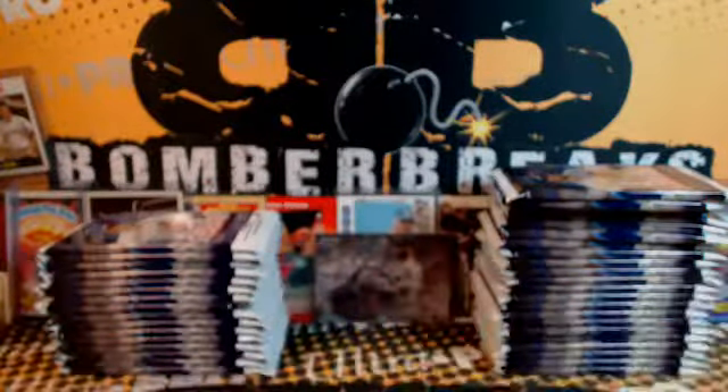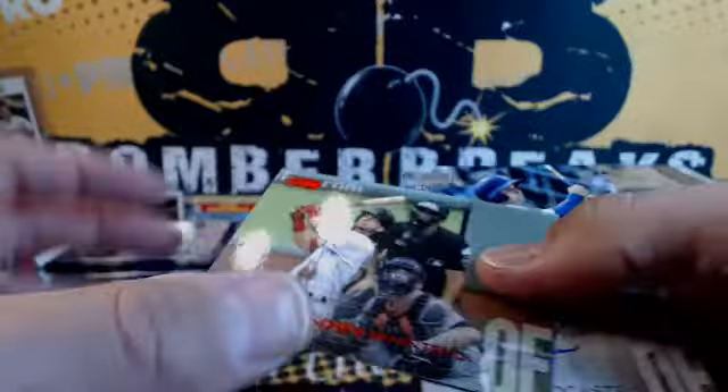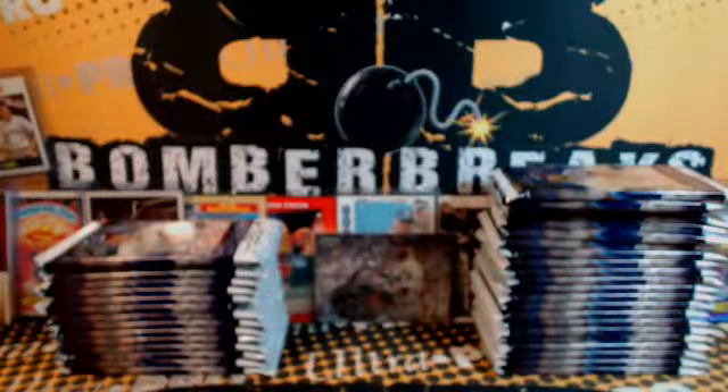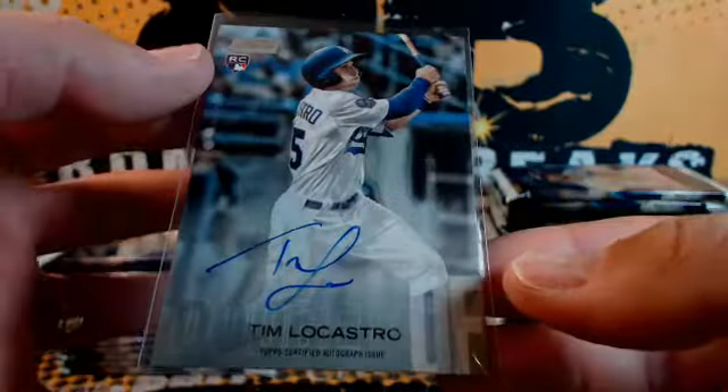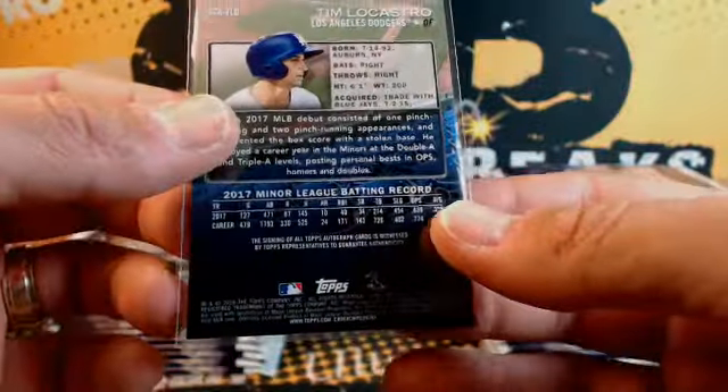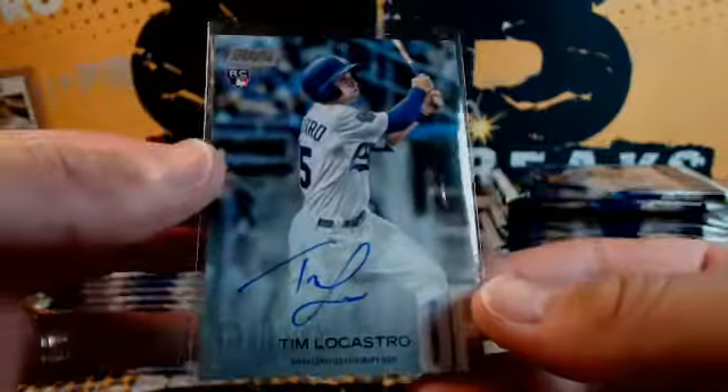Votto, base. Benintendi, Red Foil. And Tim Locastro — Roger the Dodger, the Dodgers. Kevin, congrats. Gary Sanchez, Beam Team. Never compromise — Chipper Jones.